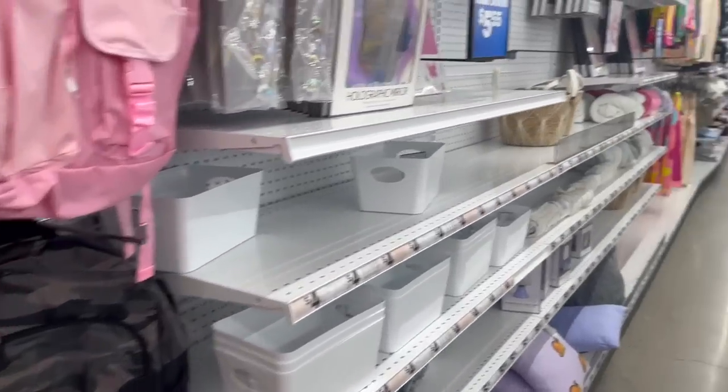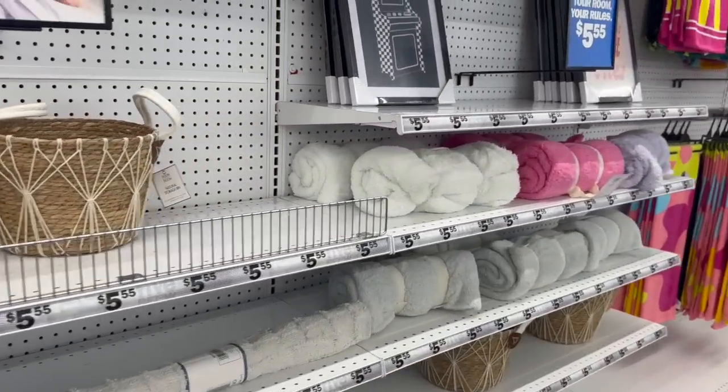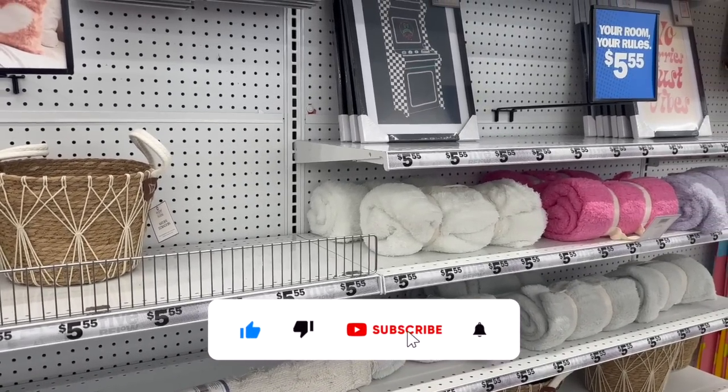Five Below shop with me for you guys today! Hi guys, thank you so much for watching my videos. If you are new to my channel, welcome — please consider hitting that like, subscribe, and notification bell so you never miss an episode.